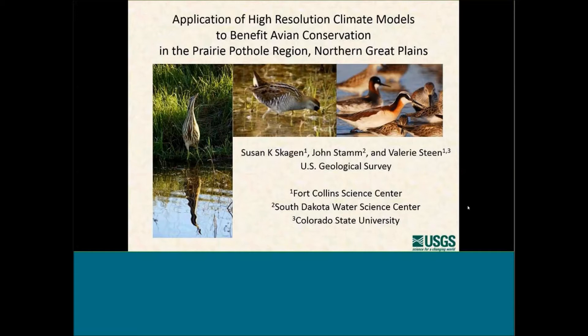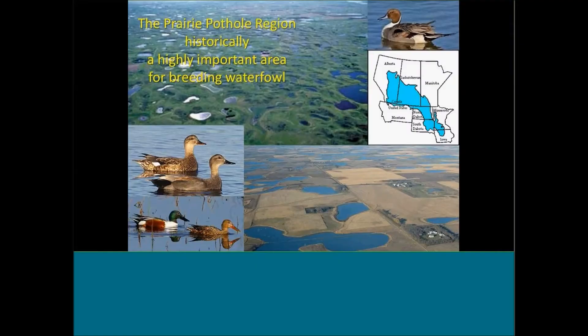Thank you all for joining in on the webinar. We're real pleased to be able to report the findings we've had thus far from a project we're calling the Application of High-Resolution Climate Models to Benefit Avian Conservation in the Prairie Pothole Region. Today, John Stamm and I will be making the presentation. We'll be talking a lot about Valerie Steen's work, but she was not able to be here.